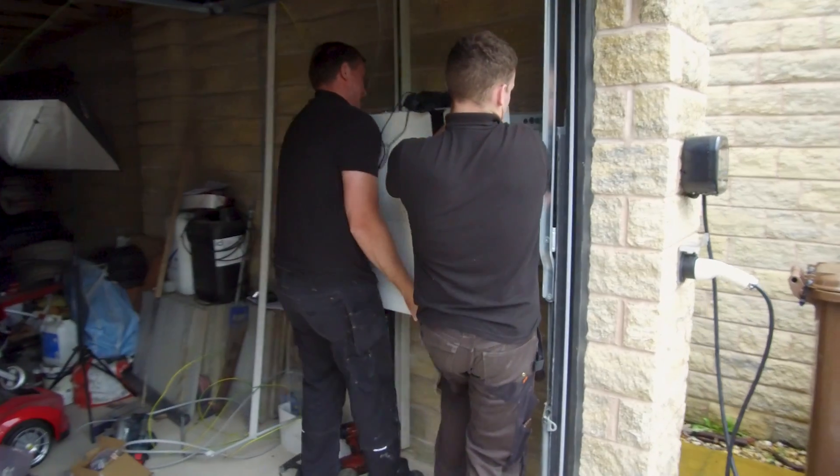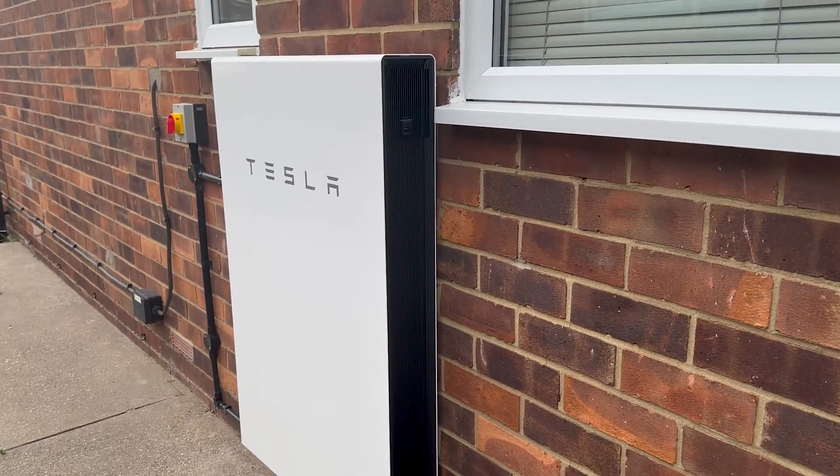If you have a solar or battery system, or you're thinking of getting one, this video is for you. This is going to tell you how to automate your entire battery and solar system to be more intelligent and get you the cheapest price per kilowatt hour possible. It's going to drive down your costs and make sure that your payback for that solar or battery investment is even better.